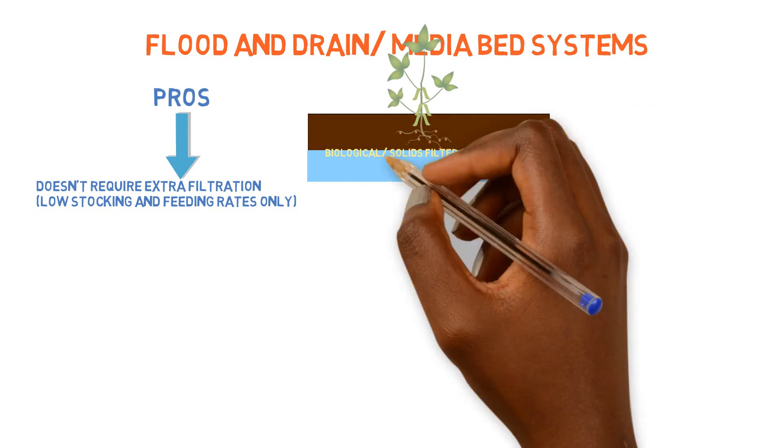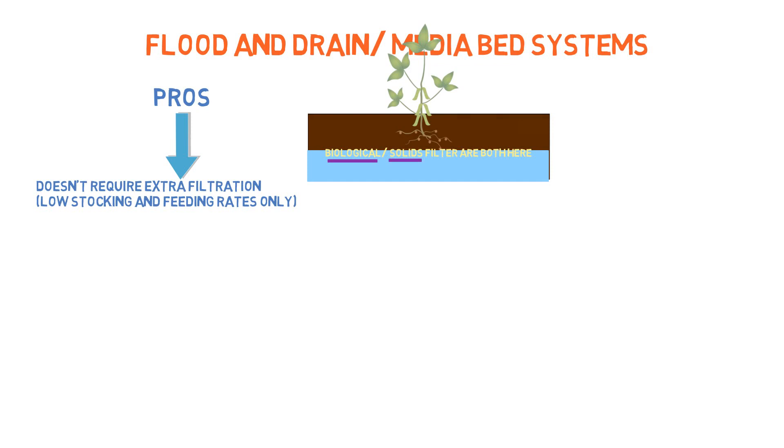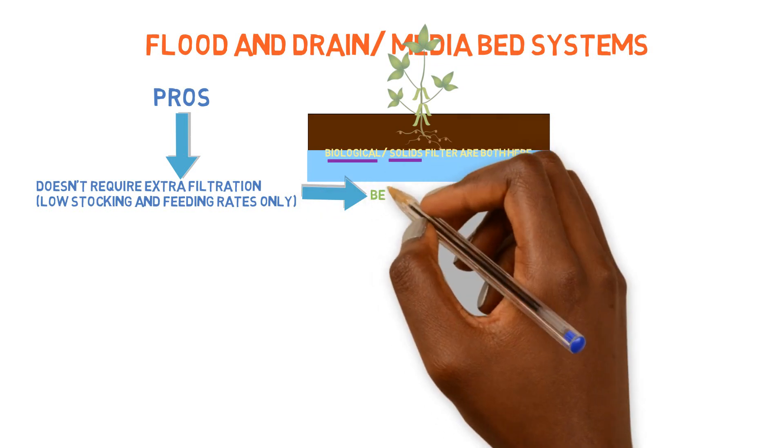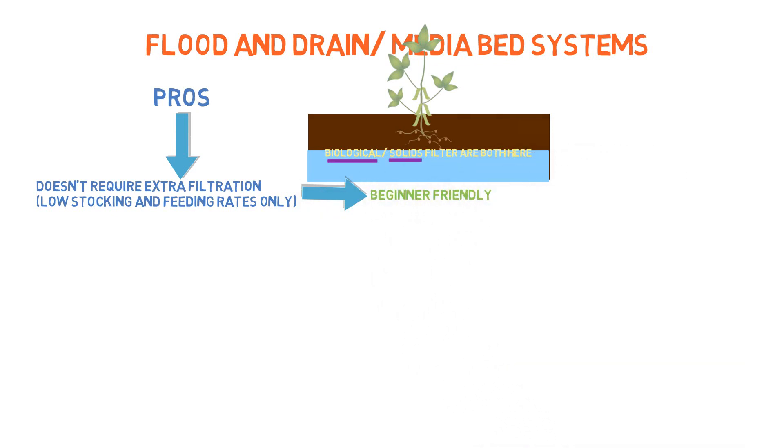The media bed acts as a solids filter, even though it's not the greatest. And it also acts as a biological filter where the ammonia gets oxidized into nitrite and then nitrate eventually in the nitrification process. This is a huge benefit to people who are just getting started — it's probably the go-to system for beginners introduced into aquaponics because it just doesn't require any type of external filtration mechanisms.